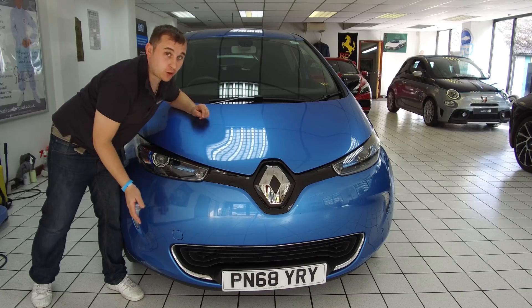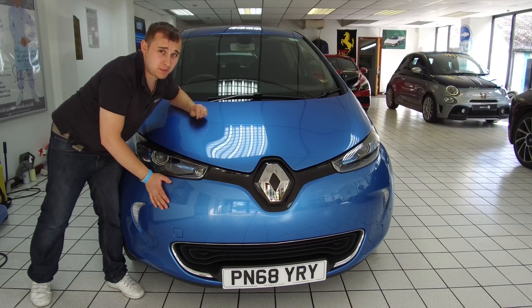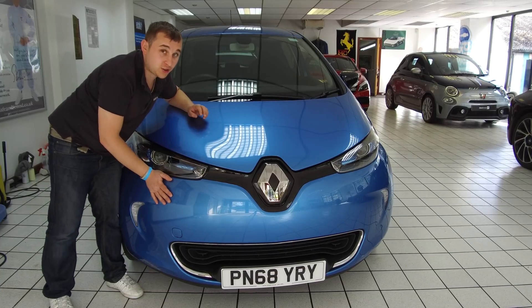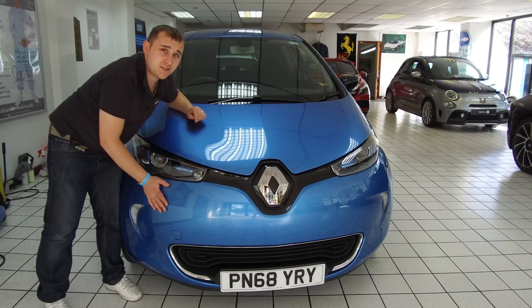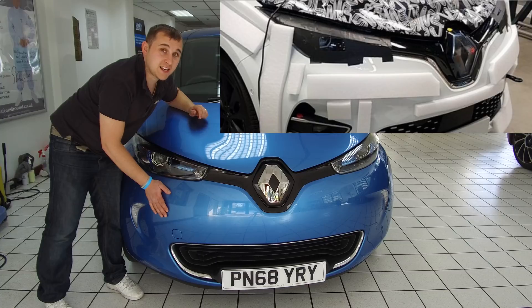This is going to look pretty much completely different. I can't show you the photos that were sent to me because that is the one thing the source did not want unveiling, as it would give away their connection to it. But think of the look of the new Renault Clio, the new Renault Modus — kind of like that. There are some spy pictures I've got of it covered up which I can unveil, and I'll display those on the screen now.